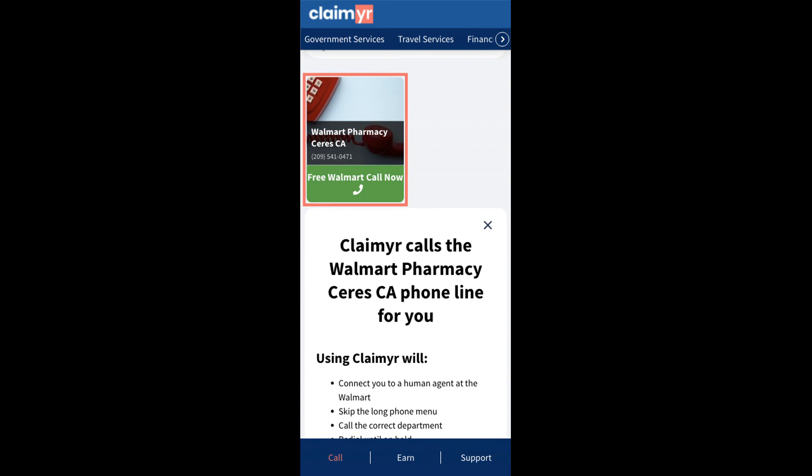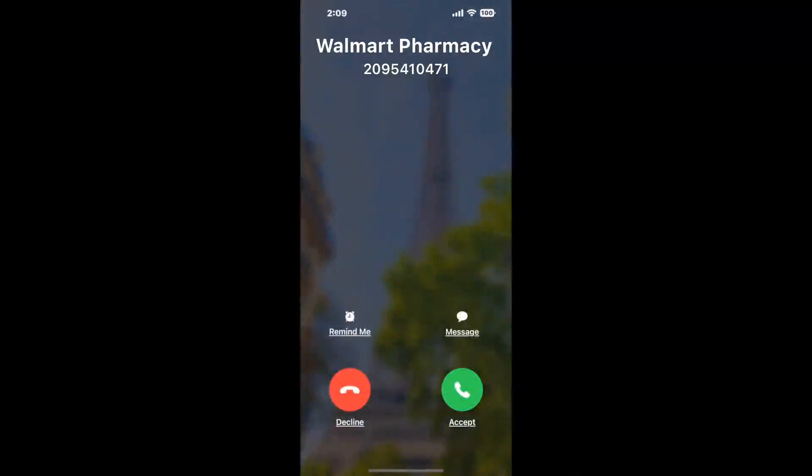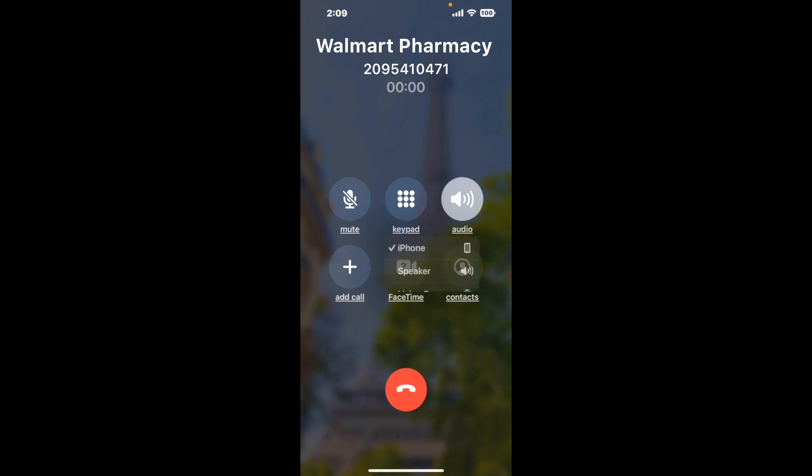Claimer can automatically call any phone line for you. It'll connect you directly to a human at Walmart Pharmacy Series CA. It dials the number and stays on hold for you while it waits for an agent to take the call. When it detects an agent, it'll send the call to your phone. And here is Claimer sending me a callback from Walmart Pharmacy Series CA with an actual agent on the line.